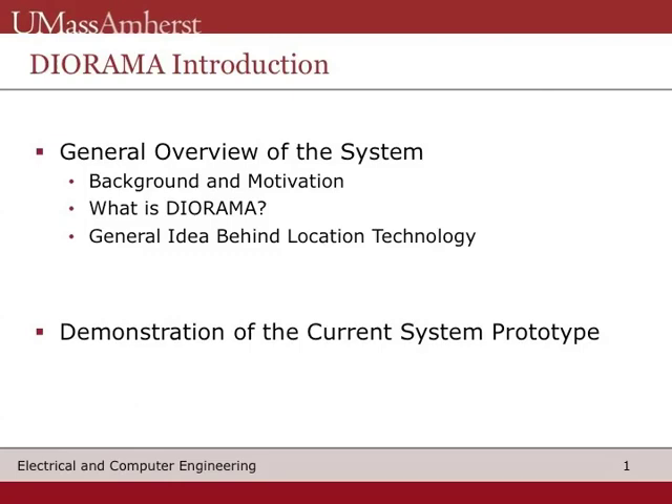Hello, my name is James Schafer. I am an undergraduate at the University of Massachusetts Amherst, and today I'm going to talk to you about Diorama. Diorama is a system that seeks to increase the efficiency of disaster scene management.